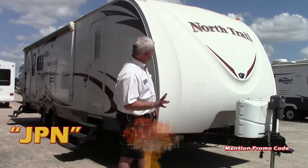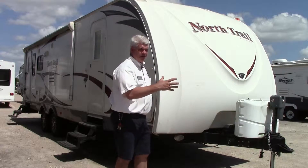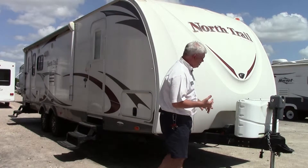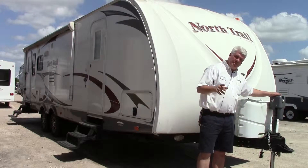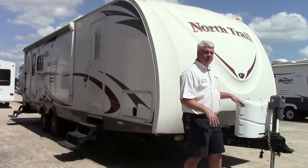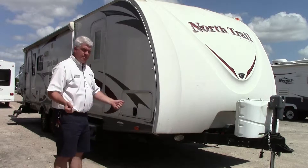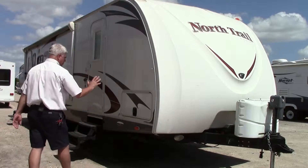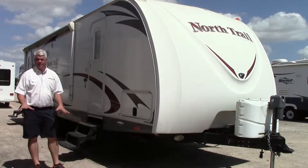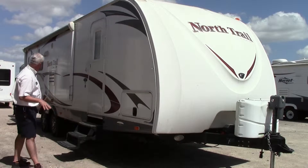One of the nice things about this particular North Trail is it has a full fiberglass front cap, which makes it easier to tow and much easier to clean. It does come equipped with a power tongue jack, making hookup very easy. You have two LP tanks, a battery, and it's set up for a sway bar system. Up front we have full pass-through storage, and the stabilizing jacks are electric — just push a button and they come out.